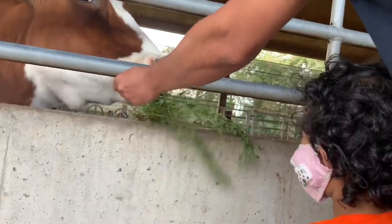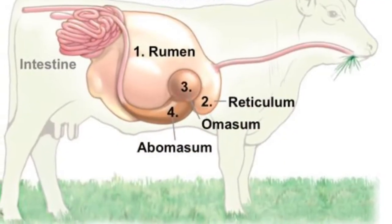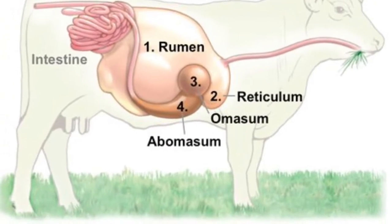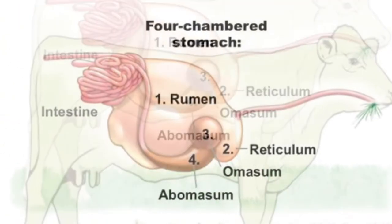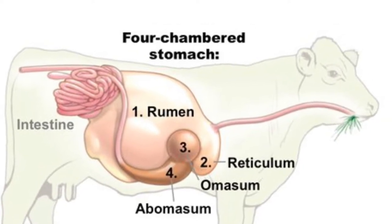So do you know how cows digest their food? Let's understand from this picture. As you can see, the cow has a huge stomach and it's divided into four parts.